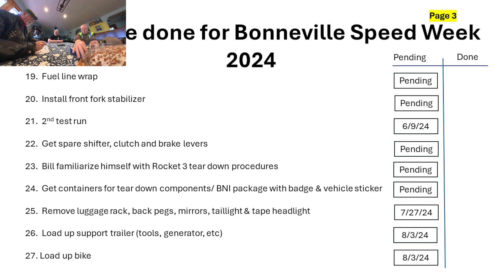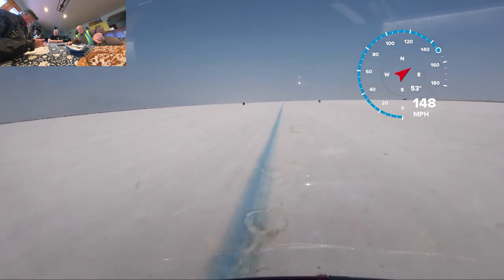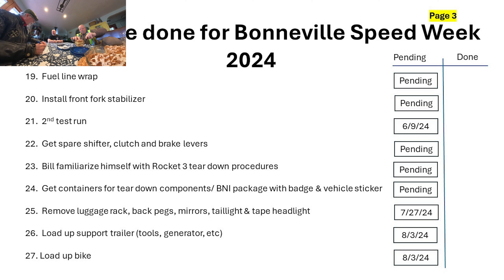We need to install a front fork stabilizer — that's a requirement. Sometime in June I'd like to do another test run once we get the new tires fitted, to make sure nothing changed from the first test run. We have to get spare parts — things that might break if you drop the bike, like brake lever, clutch lever, shift lever. Bill needs to familiarize himself with the teardown on the new Rocket 3. Once we set a record, we're going to get containers to take all those parts and pack them up neatly to bring back clean.